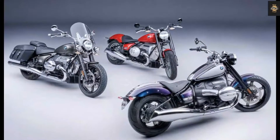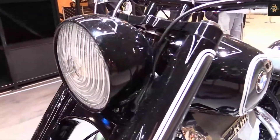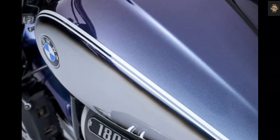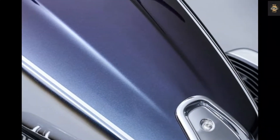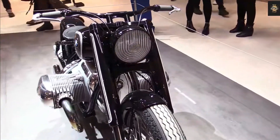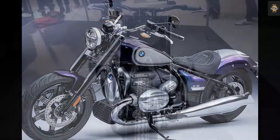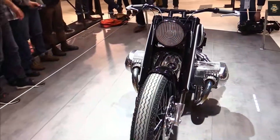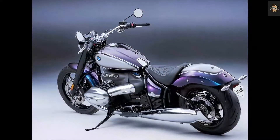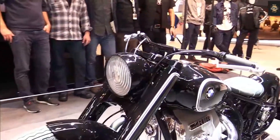Hello everyone, welcome to Moto Status channel. Today we will introduce the 2022 BMW R18 cruiser. German motorcycle manufacturer BMW Motorrad has updated the look and special design options of the BMW R18 and R18 Classic cruisers for the 2022 model year. The 2022 model will see a number of model revision steps included in the BMW Motorrad program. Models can be ordered from all BMW Motorrad partners in a new configuration from August 2021.